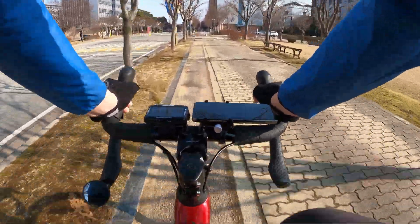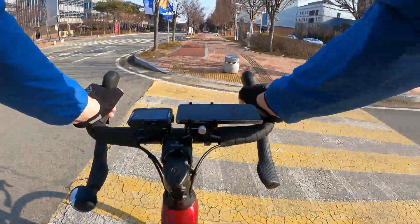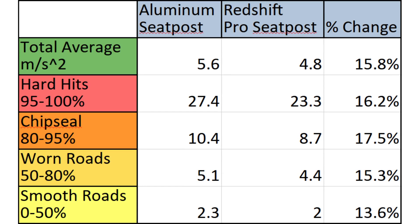Across the entire test loop, the Redshift Shockstop Pro seatpost reduced vibrations and impacts by an average of about 16% compared to the stock alloy seatpost. This rate of improvement was similar across all conditions: a 13.6% reduction in acceleration was seen on smooth tarmac, 15.3% on worn tarmac, 17.5% on rough chip seal, and 16.2% on hard hits.